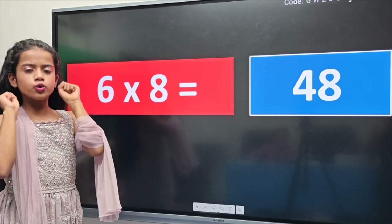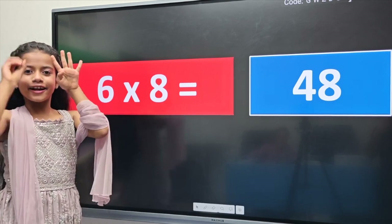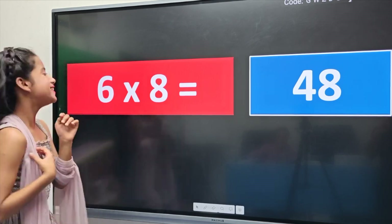Hamaare paas shift two hands hai — 1, 2. Next.